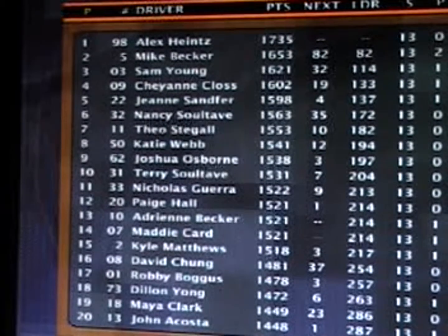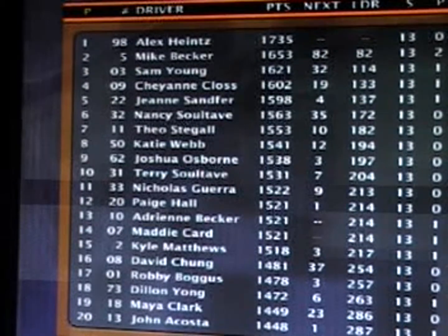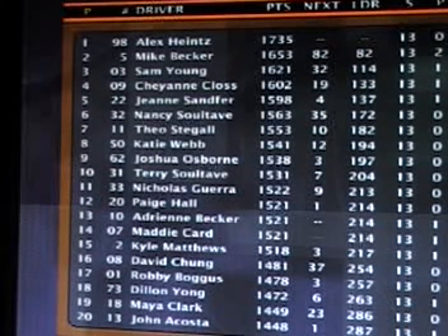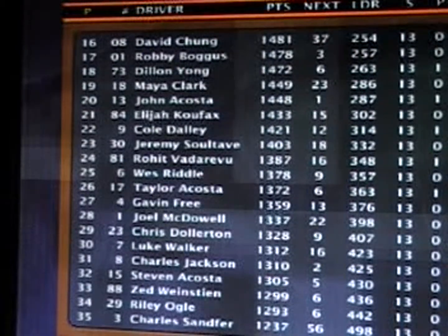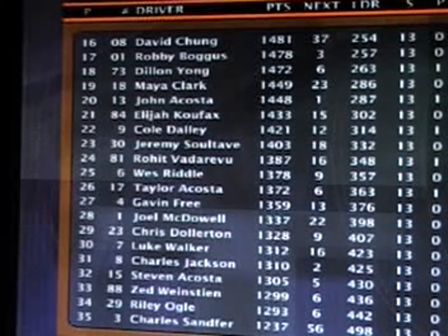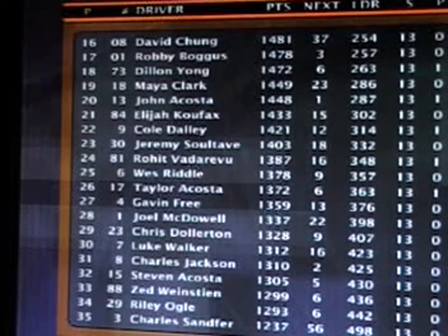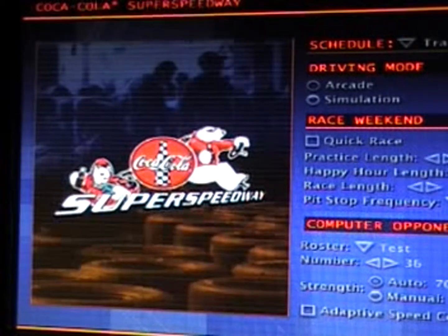Then comes Nicholas Guerrero, Paige Hall, Adrian Becker, Matty Card, Kyle Matthews, David Chung, Robbie Buggs, Dylan Young, Maya Clark, and John Acosta in the top 20. And all the way down to Charles Sanfer — not a good run for him, 35th in points right now. Next race on the truck tour: Talladega Superspeedway, the Coke Zero 200. Don't miss it.